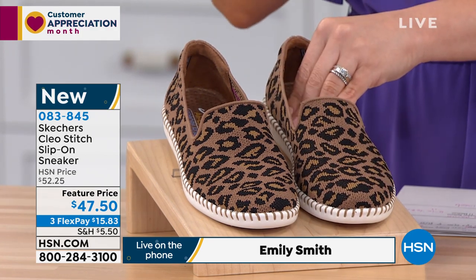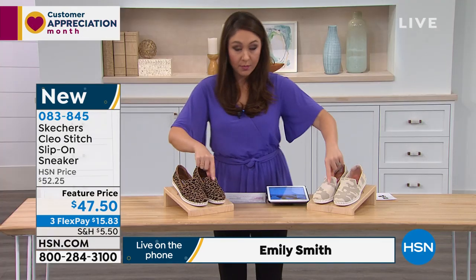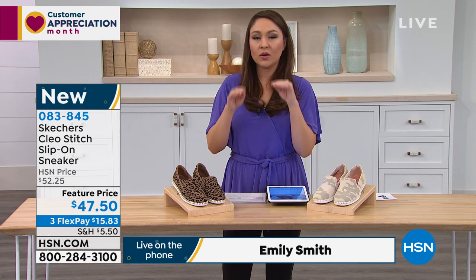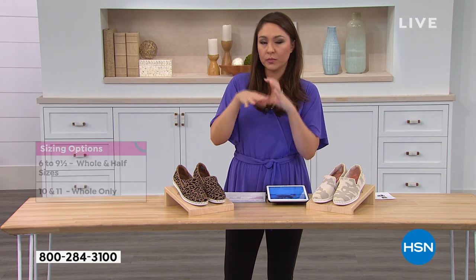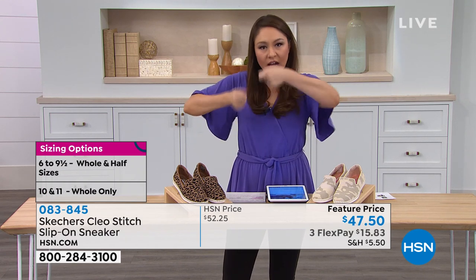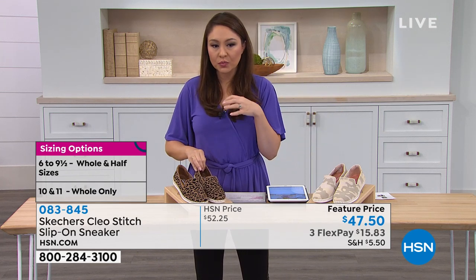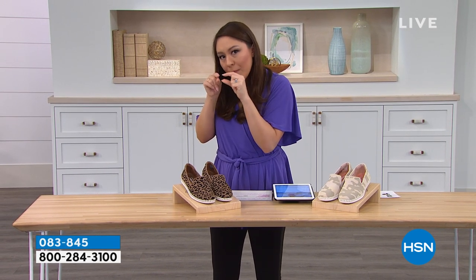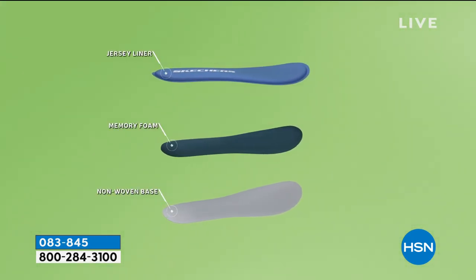I own two pairs of Skechers — the exact same shoes in camo and leopard — the ones I wear every single day. What I love about Skechers is when they say slip-on, it's actually slip-on. The flexibility and technology really let your foot slide in, and once it's in, it's like a little mini bed. When we say memory foam, the layers really mimic that.